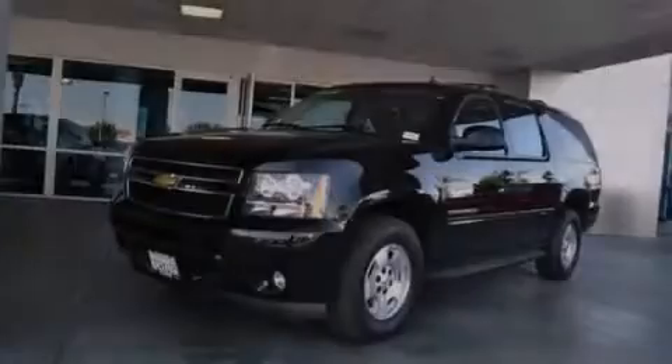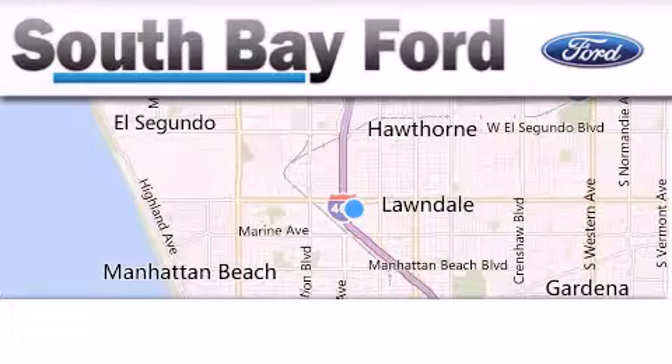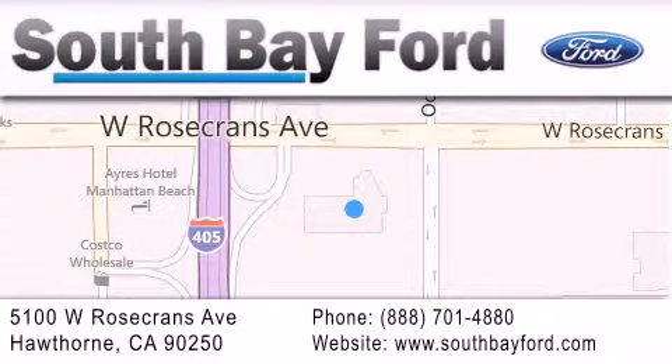Contact us today to arrange your test drive. South Bay Ford is your Hawthorne area Ford dealership specializing in new and pre-owned vehicles, service, and parts. Stop by our showroom at 5100 West Rosecrans Avenue in Hawthorne or visit us online at southbayford.com.